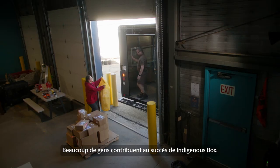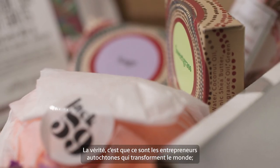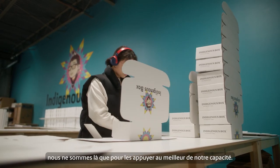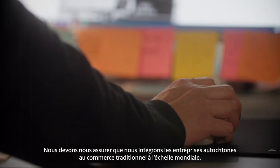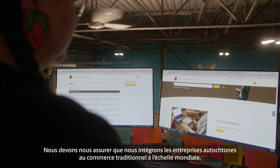It takes a lot of people to make Indigenous Box happen. The truth is that it's Indigenous entrepreneurs who are changing the world, and we're just here to champion them and support them in the best way that we know how. We have to make sure that we're bringing Indigenous business into mainstream commerce on a global scale.